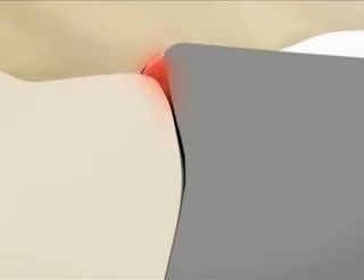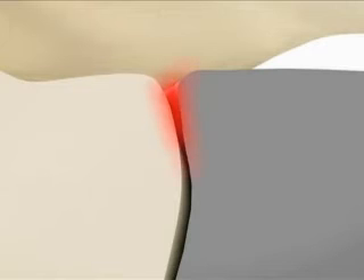We then take an impression of your teeth. This will be used by the lab to create your custom veneers. In some cases, we might place temporary veneers on your teeth while your veneers are being made.